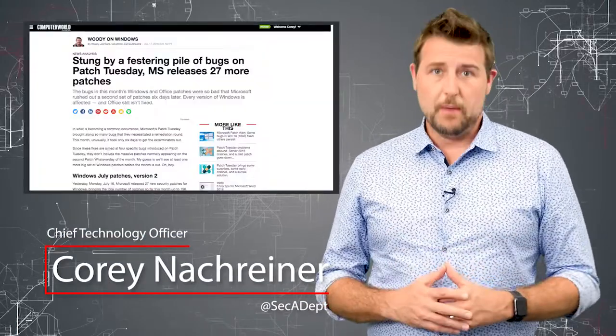Welcome to WatchGuard's Daily Security Byte, I'm Cory Nogrenner. Today's story is a buggy Microsoft patch day.